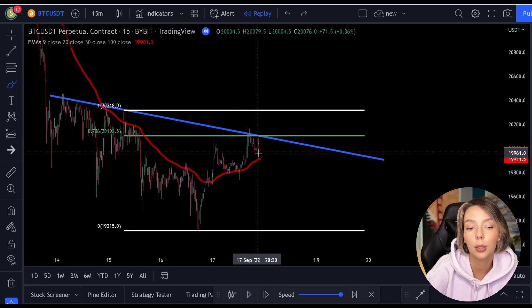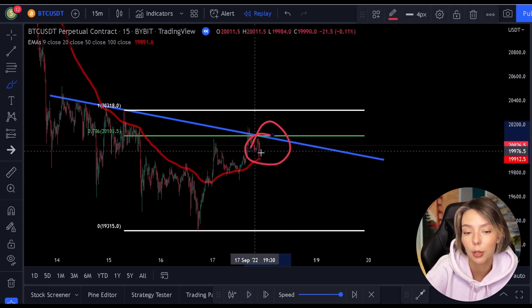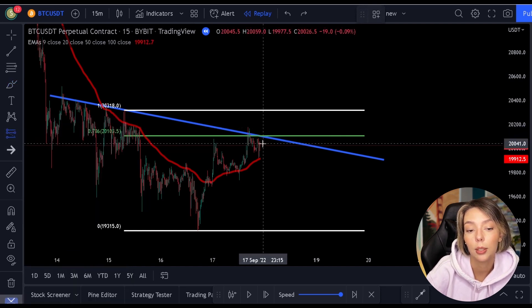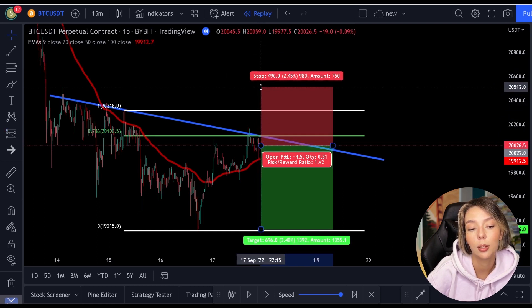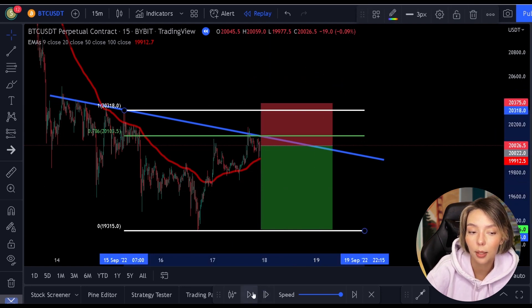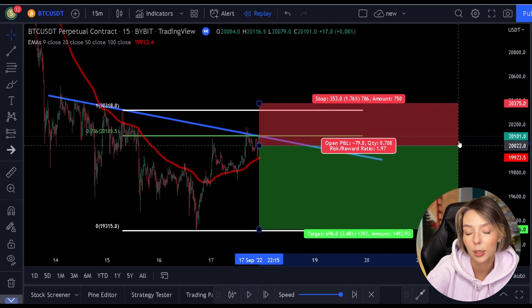We can draw a trend line that also lands exactly at the 0.786 level. So at this point, you have triple resistance: we have the 0.786 level itself, the moving average, and another trend line resistance. So this is the ideal place to make a selling position. You see this one obviously closes nicely in profit.